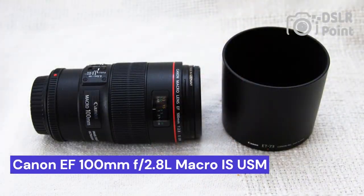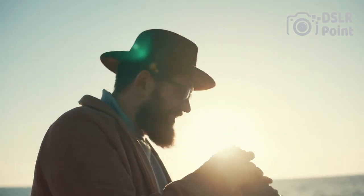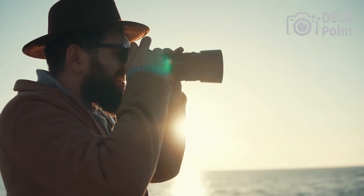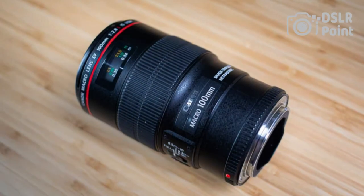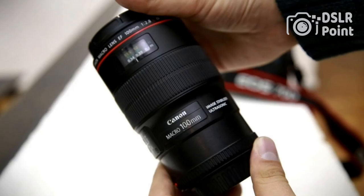Our fourth choice is the Canon EF 100mm f/2.8L Macro IS USM, a highly coveted and versatile lens for professional and amateur photographers alike. It is an L-series prime macro lens that offers excellent sharpness and clarity, making it perfect for close-up shots in various environments. This lens also boasts a sophisticated optical image stabilizer to reduce camera shake, along with fast autofocus capabilities to ensure that you never miss a moment.